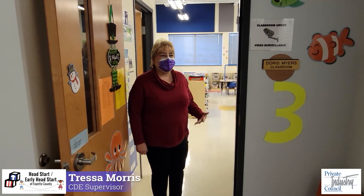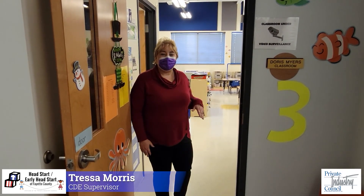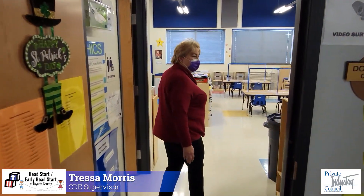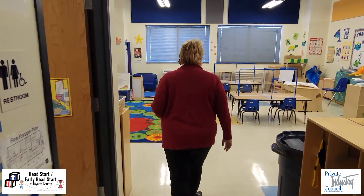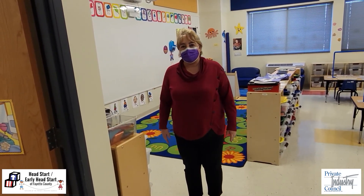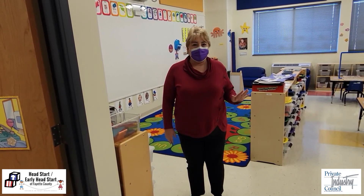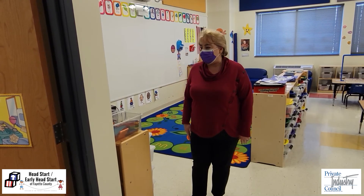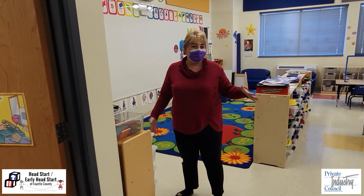Hi, I'm Teresa and I just want to show you one of our Head Start classrooms here at Fayette County. Come on in and let's look around. We're under a lot of COVID restrictions, so half of our children only come on Monday and Tuesday and the other half come on Thursday and Friday. So that gives us room to social distance.